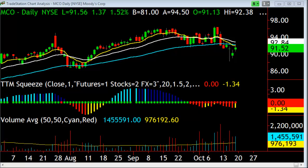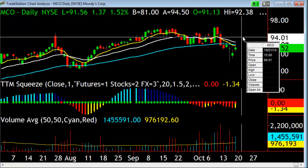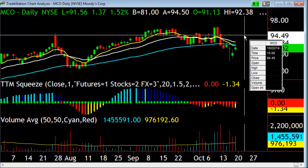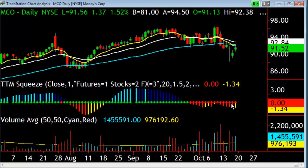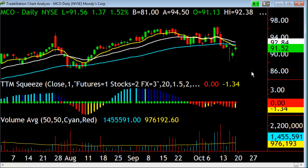You want something that'll benefit in case the market rolls over and dies, but if the market starts to rally really strong, it may not have much of a reaction. MCO — Moody's Corp — is an example of this. You've got a squeeze setting up, a rally back to resistance, and to me this is a good example where we can go in and sell a one standard deviation call credit spread. If the market continues to rally, we've still got a strong mathematical possibility of making money, and if the squeeze triggers to the downside, we've got nice potential there too. Of course, if the market rolls over and dies, we're on the right side.